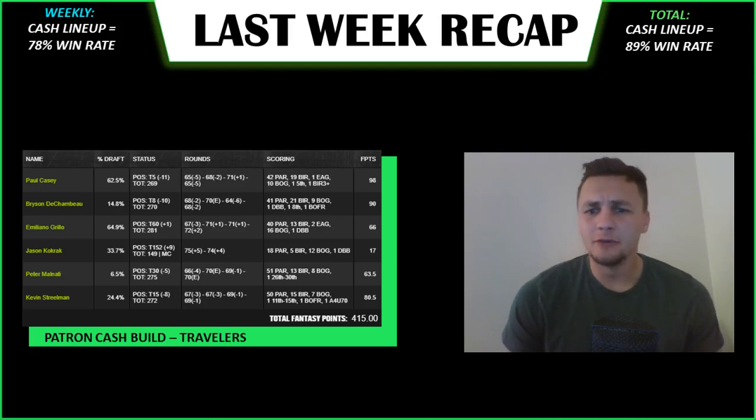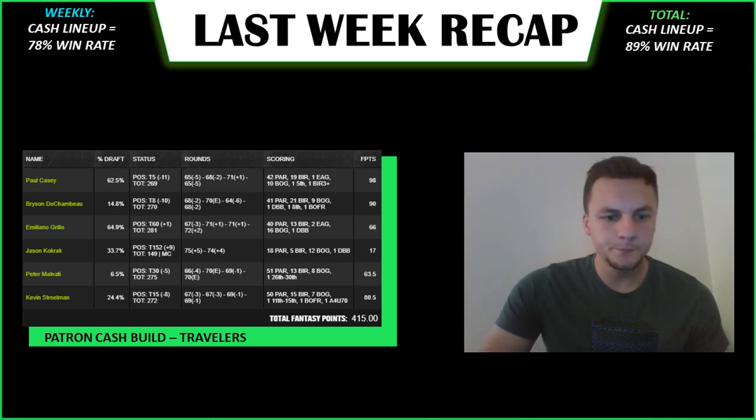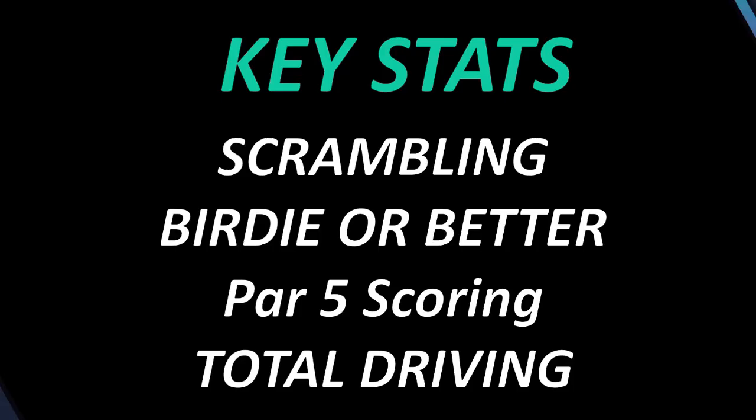Vaughn Taylor had a top five finish — five birdies in a row — and really helped out some GPP builds. Top five finish for a value play that we highlighted last week, so that was great. Then Kevin Stroman had a top 15 finish last week, just a solid option, and he'll be a play we like again this week.